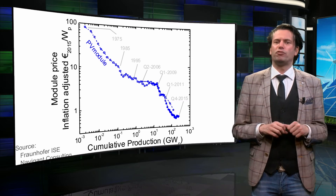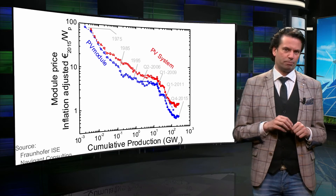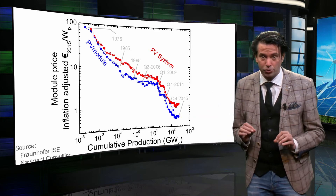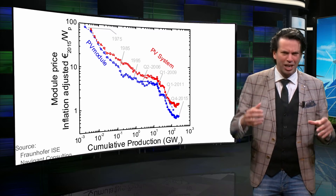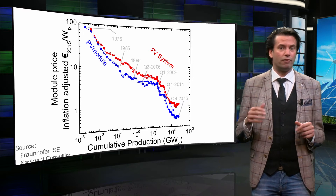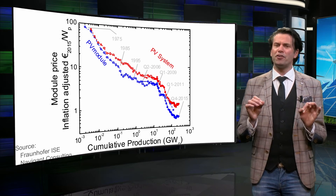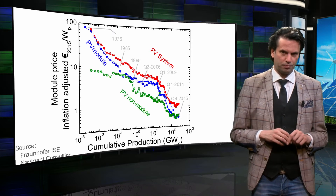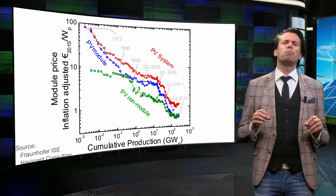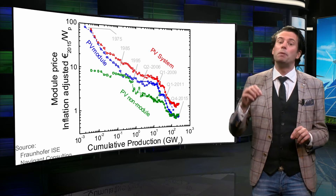Now we will see how the cost price of a PV system is not only determined by the module. The red dots show the decrease in the cost price of a complete PV system. In the early days of PV technology, the system price was dominated by the module price. In the current situation, however, the contributions of the non-modular components start to play the most dominant role. By non-modular components, we consider components like the racking, wiring, inverter, battery for stand-alone systems, or even maintenance cost. The difference between the red and blue line corresponds to the non-modular cost. The green curve represents the learning curve of the non-modular components, which is not dropping as fast as the module price.